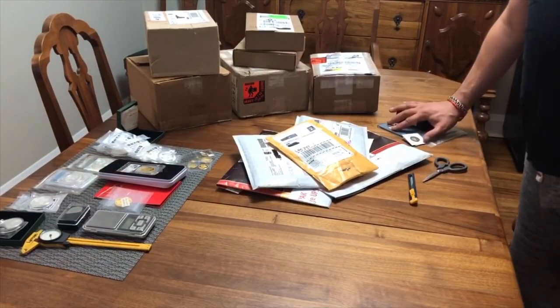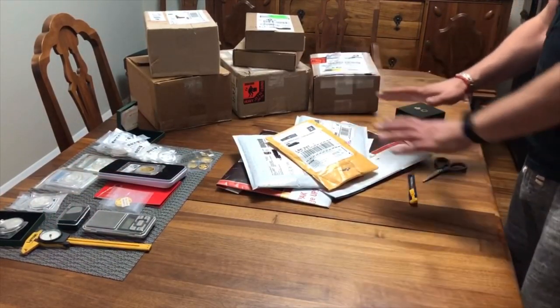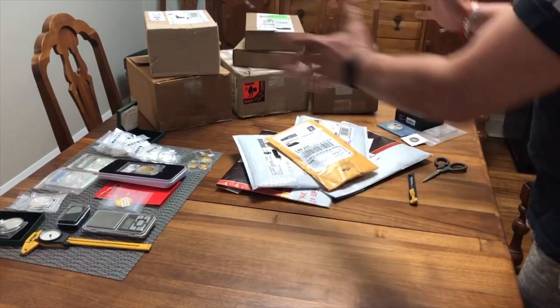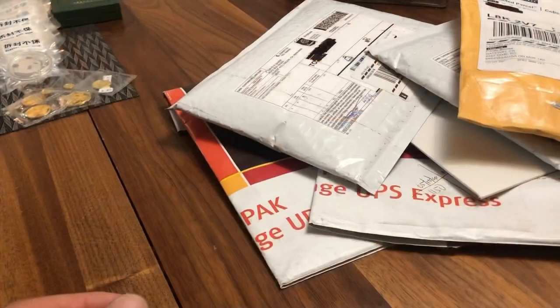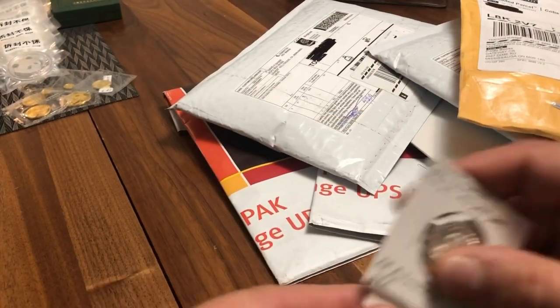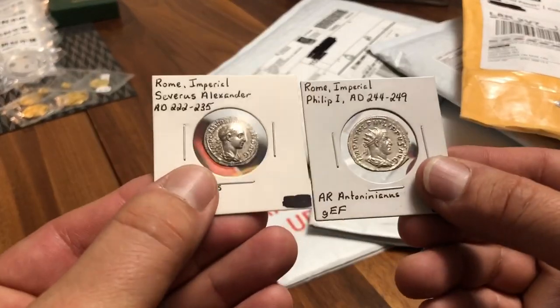In here also I got some local coin store pickups so let's get started. I'll start off with the small stuff and then we'll work our way into the larger boxes. We'll start with the local coin shop pickups because they're already out of the packages.